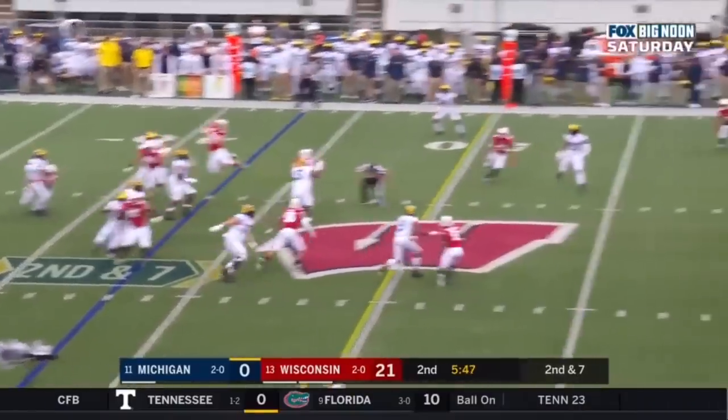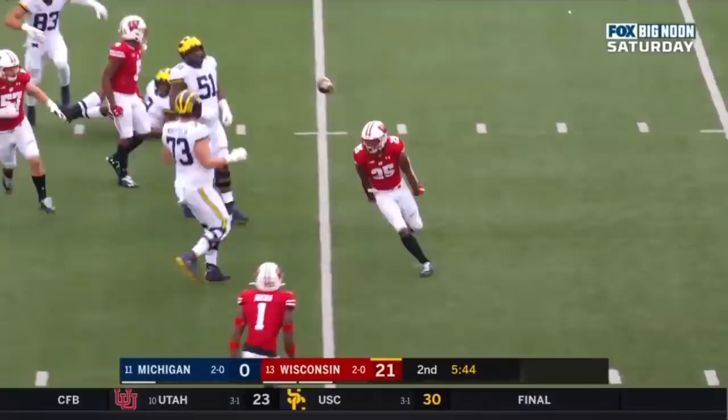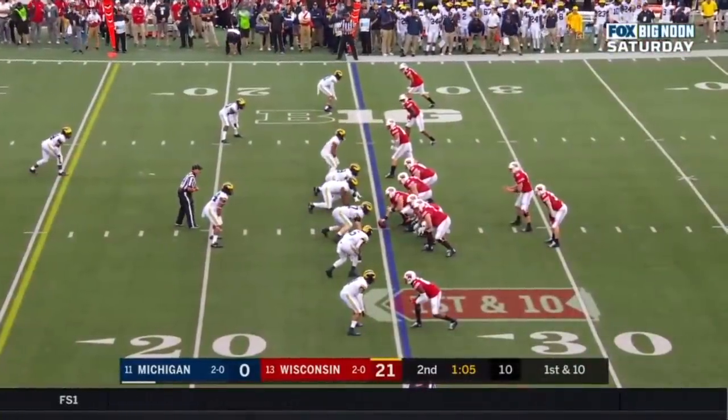Patterson play fake, throws over the middle — deflected and intercepted by Eric Burrell. Another turnover for the Wolverines. First down, Wisconsin.